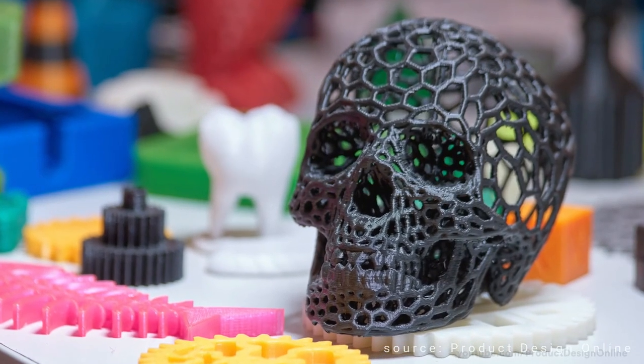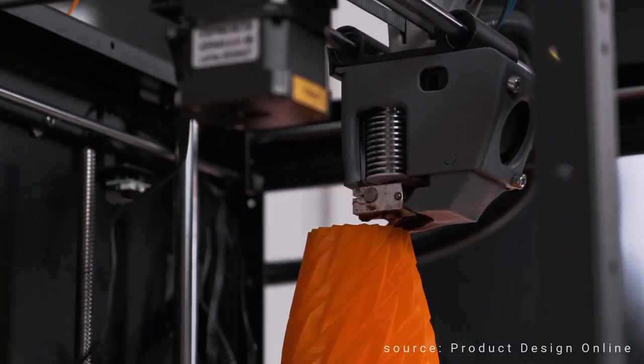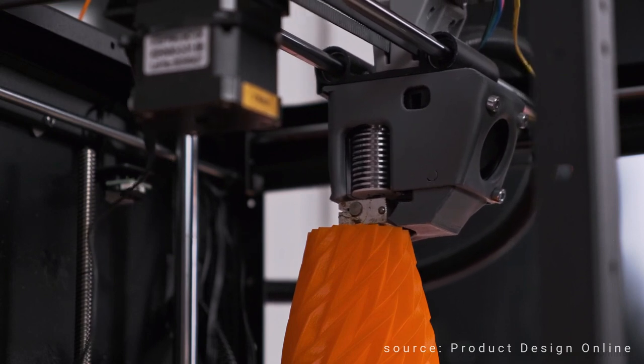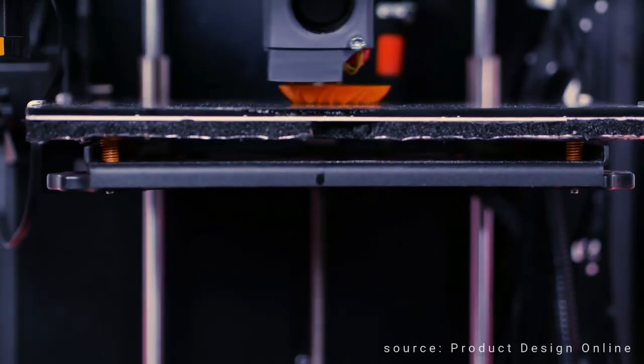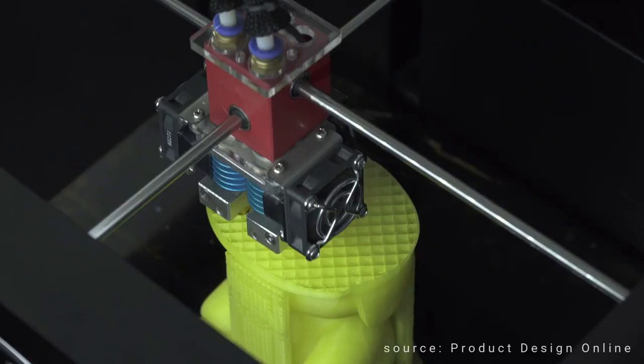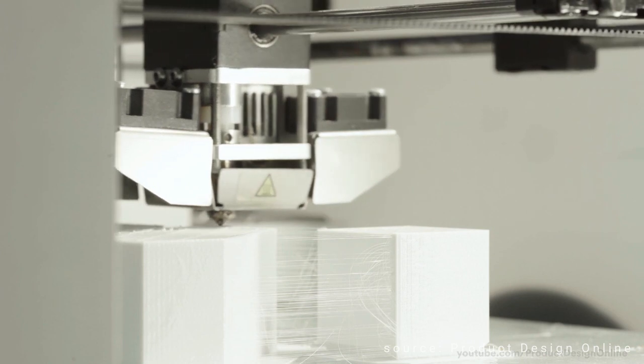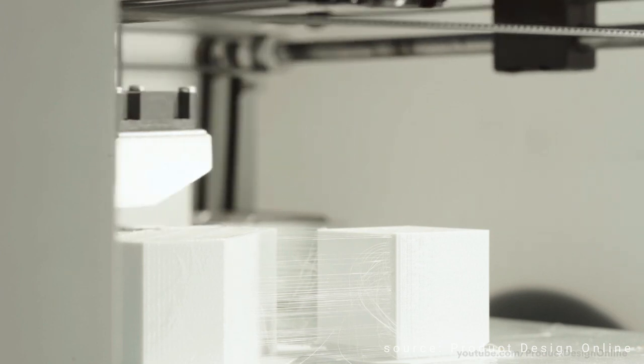Objects printed with 3D printers can have rough surfaces and visible layer lines. Another problem with 3D printing is the potential for intellectual property infringement. With the increase in availability of 3D printers, it's becoming easier for individuals to create copies of copyrighted objects or parts, which can lead to legal issues.